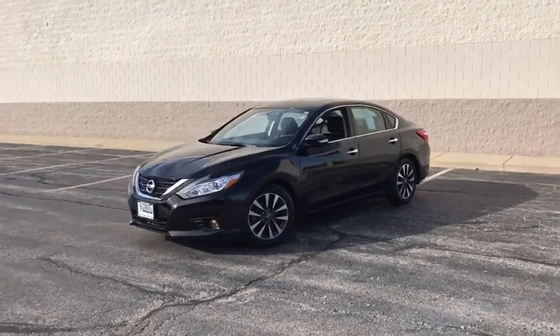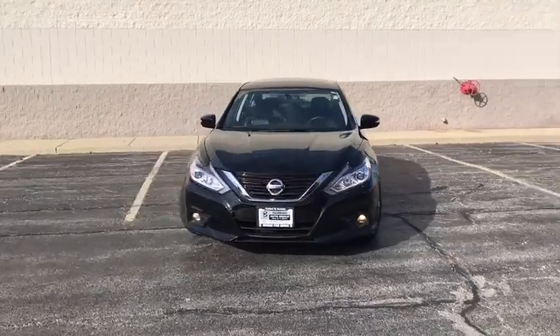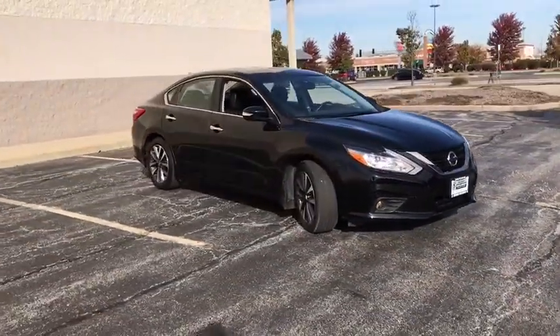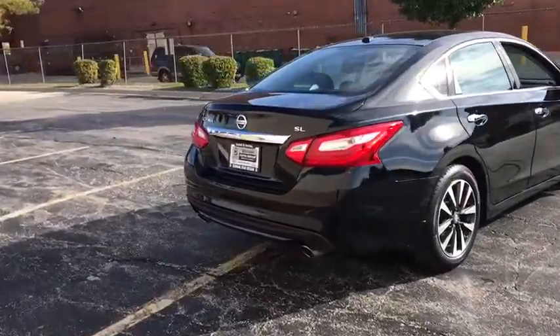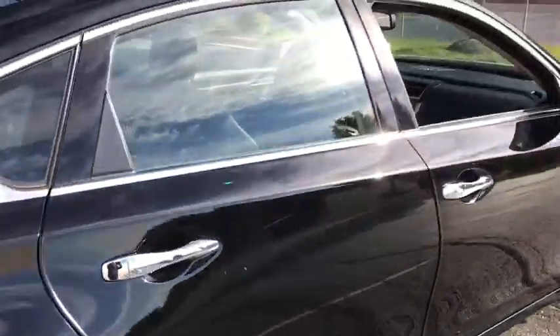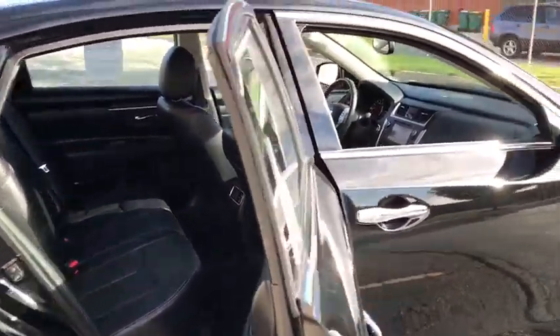The 2016 Nissan Altima. The Nissan Altima offers advanced features to make life easier, and most of the features come standard. Combined with a powerful engine, six standard airbags, and over 5,000 quality and performance tests, the Nissan Altima is made to drive and built to last. This vehicle has less than 25,000 miles.